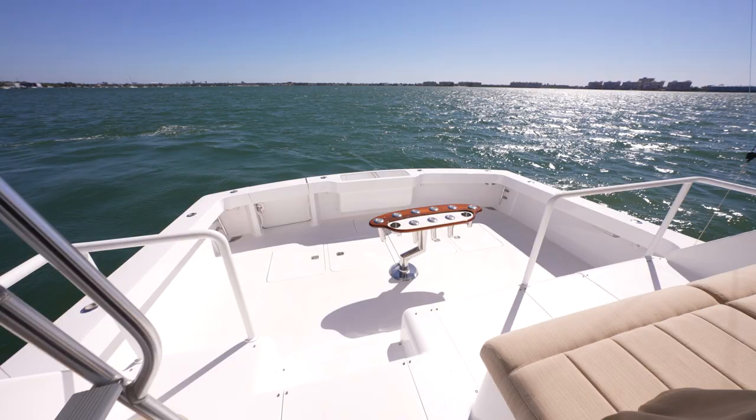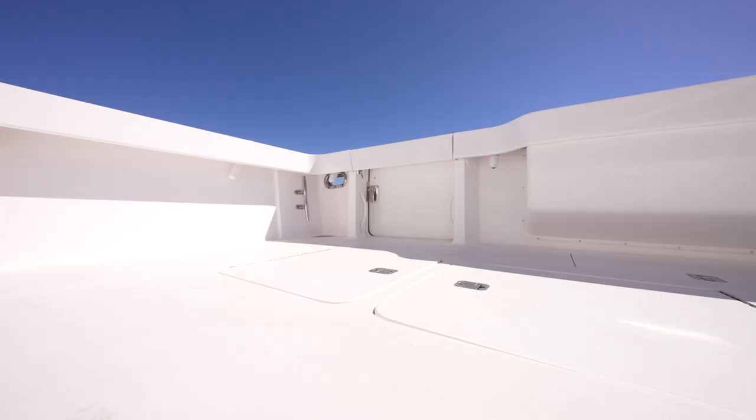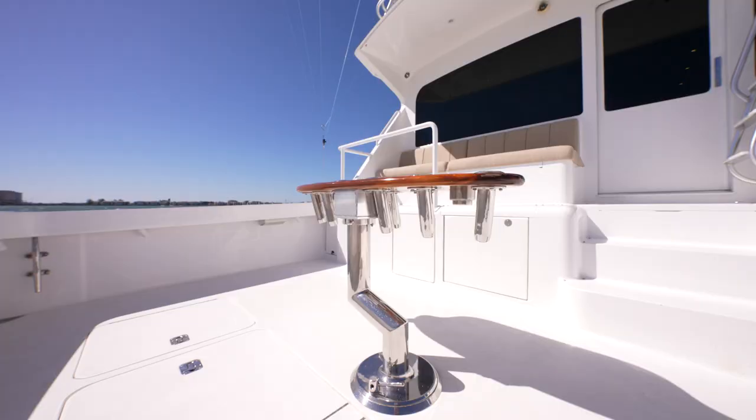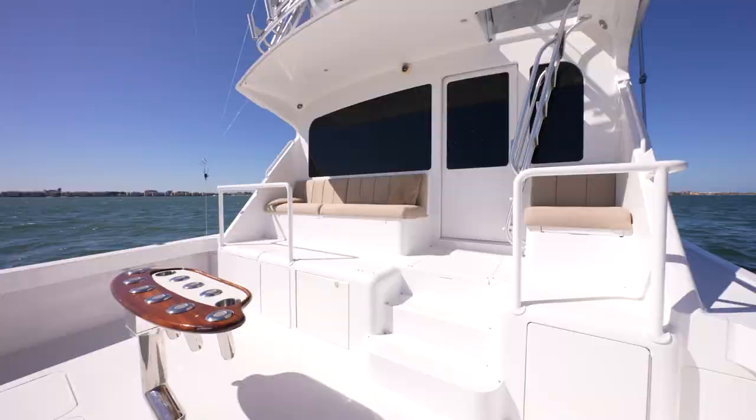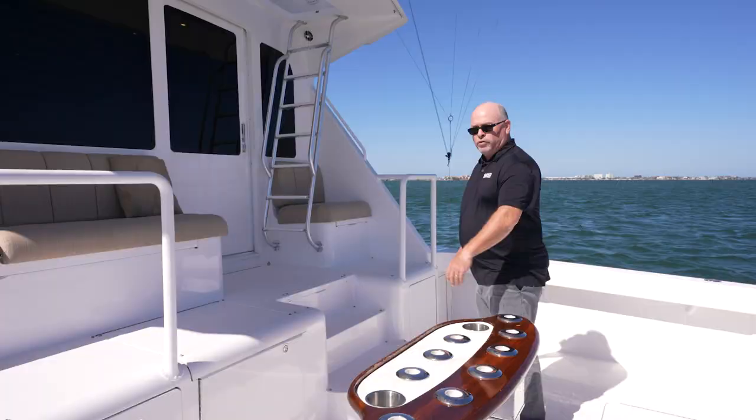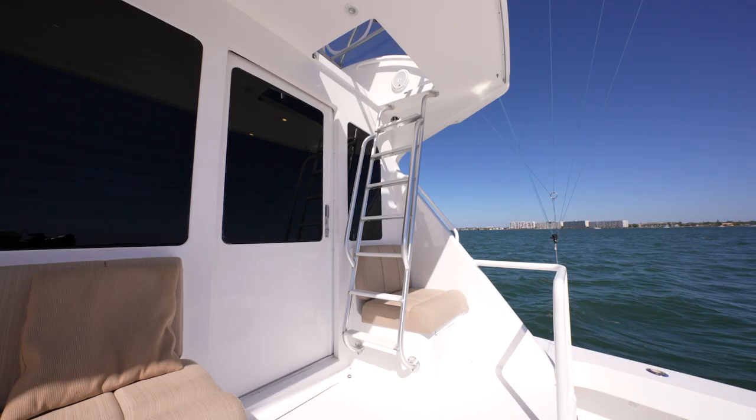Here we are in the cockpit, starting at the stern working our way forward. Transom door, whether you're fishing or swimming, extra rod holders all around the gunnels. Moving forward from that is the nine hole rocket launcher with an offset. Moving into the mezzanine area here, dual tackle stations along with a large bay cooler. Let's make our way into the salon and show you the rest of the boat.